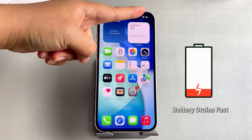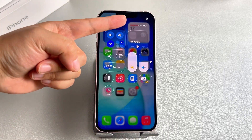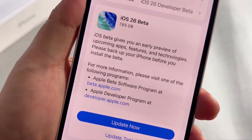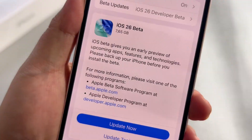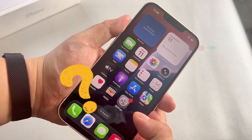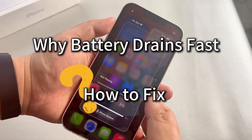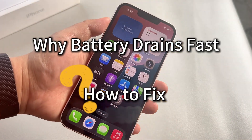If your iPhone battery is draining faster after updating to iOS 26, you're not alone. This happens with almost every major update, and it's usually fixable. So in today's video, I'll help you figure out why this is happening and show you exactly what you can do to stop your iPhone from dying too fast. Let's get started.